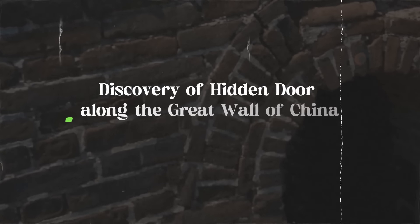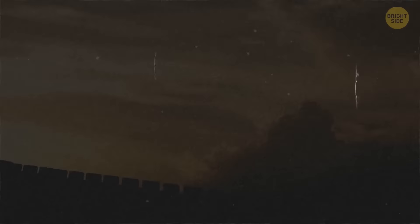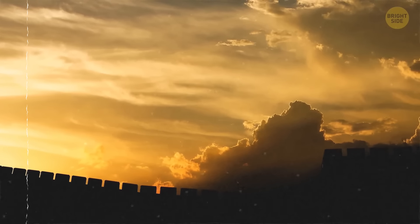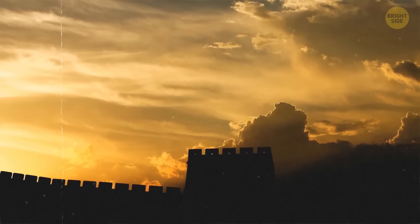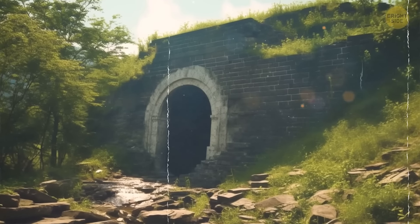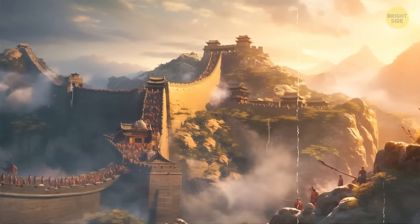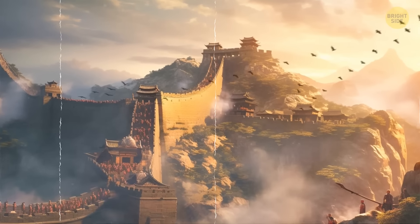Number one: discovery of hidden doors along the Great Wall of China. Recently, researchers revealed over 130 hidden doors along the Great Wall of China, one of the world's greatest wonders. These doors, discovered through detailed imaging, were designed to blend perfectly with the land around them.